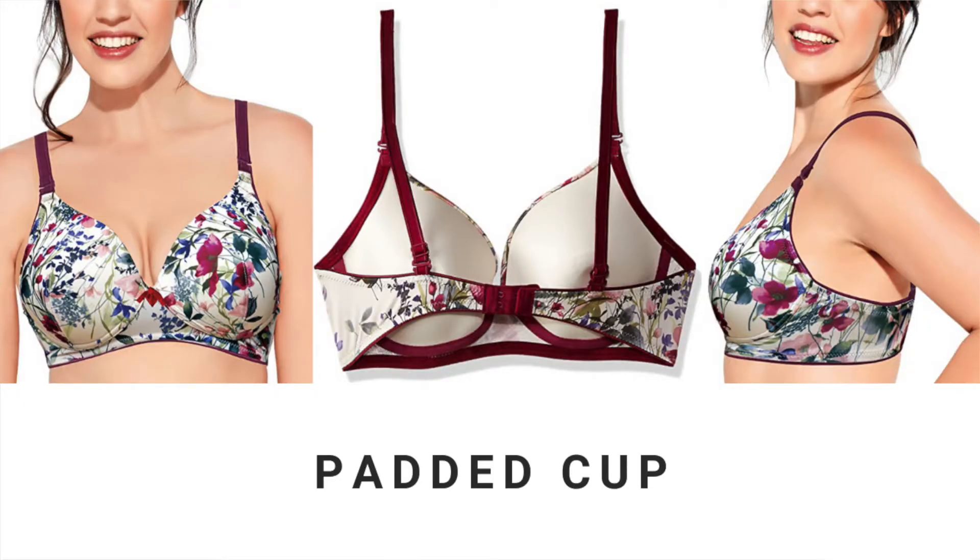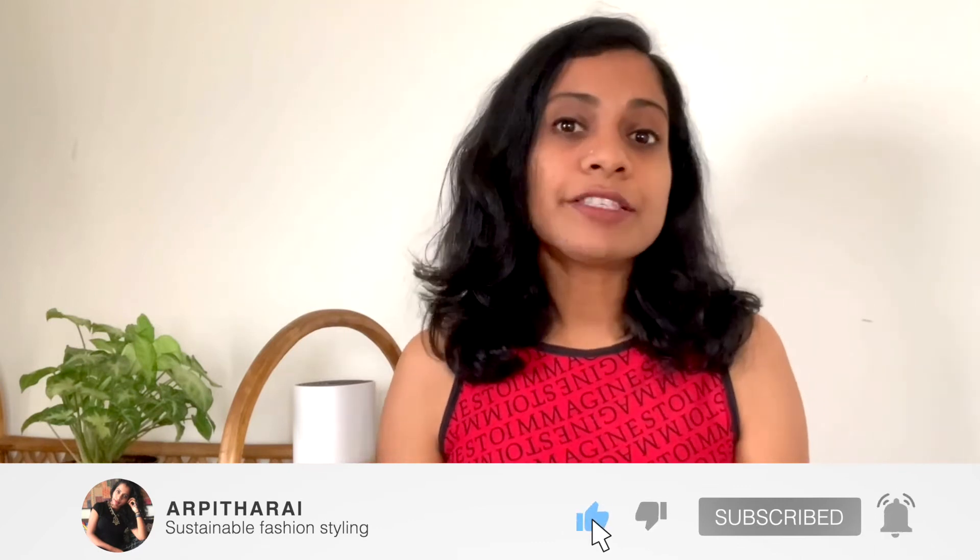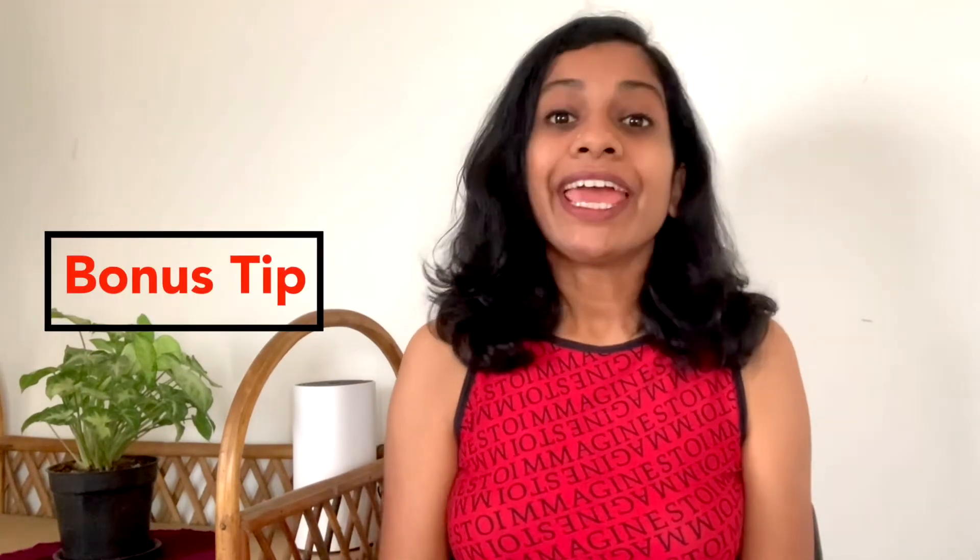Padded cups don't need any introduction. The padding in cups generally provides definition, adds size, and offers a clean finish over your outfit. This style is perfect for slimmer women with an A or B cup size, but anyone can choose to wear padded bras by going for different thicknesses according to their preference.